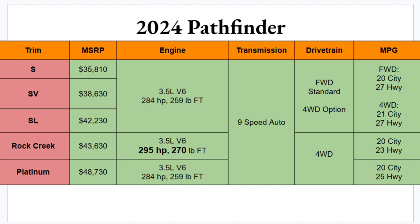Drivetrain-wise, front-wheel drive is standard on the base three trims, but four-wheel drive is available. Four-wheel drive is standard on the Rock Creek and Platinum. MPG numbers bounce around based on trim and drivetrain setup. The worst is the Rock Creek at 20 city and 23 highway, though that's not bad for how large this vehicle is.